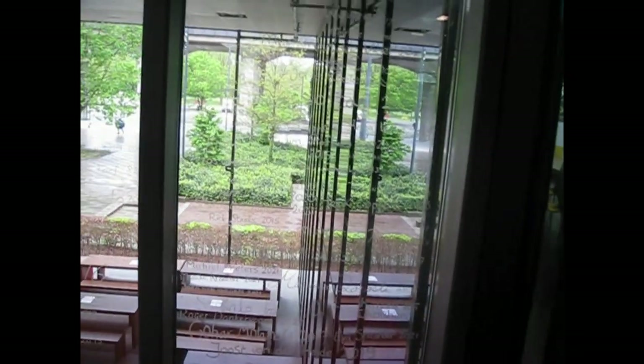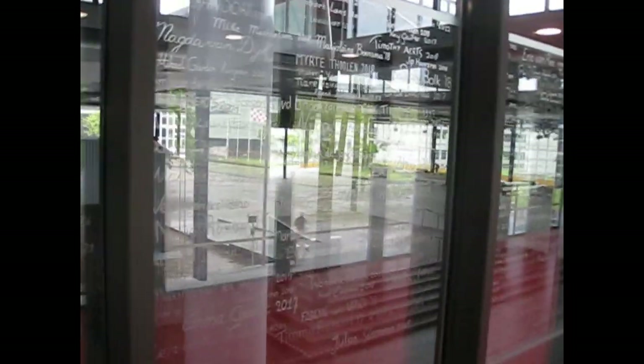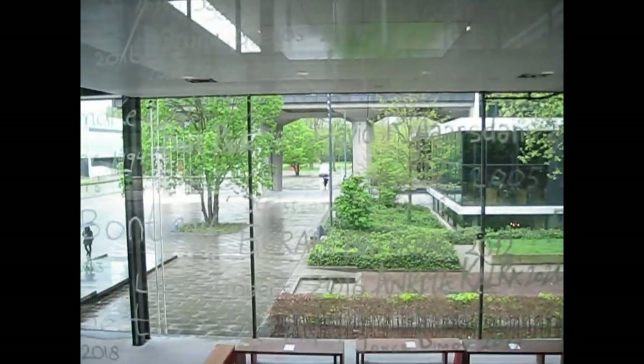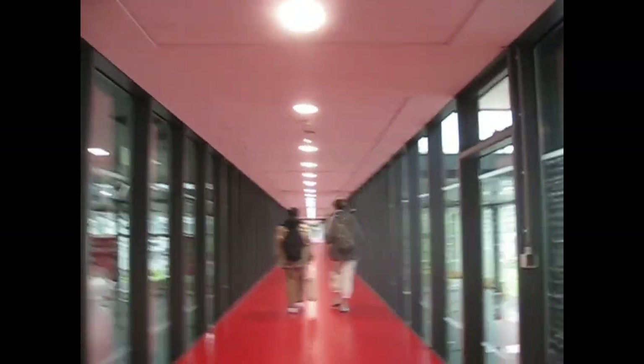Next time you're going to Meta Forum, I'd recommend having a look over here — this is what's called the Alumni Avenue. It features the names of every single person who has graduated from TU/e, so there are a lot of interesting names on here if you want to browse through.